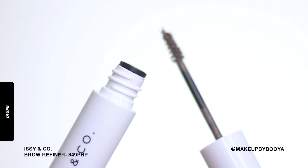Right now, I'm gonna be trying out Issy & Co.'s newest launch, which is their Issy Mart birthday collection. So let's jump right into it. I'm gonna fill in my left kilay with the Issy & Co. Brow Refiner in their newest shade, Tope.